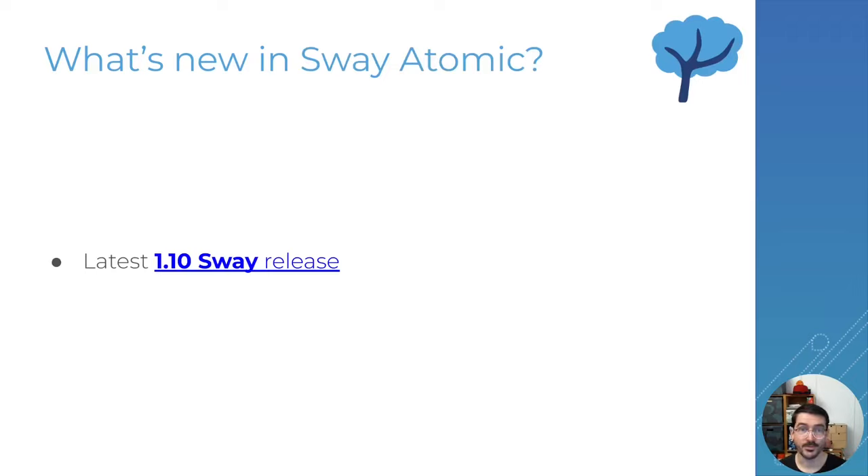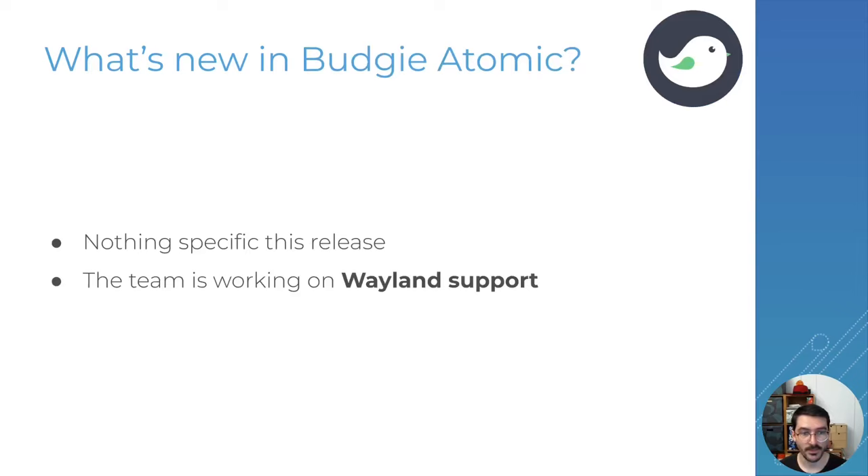The next one is Sway Atomic, the Sway-based edition variant, and this one comes with the latest Sway 1.10 release along with a collection of small changes. And then finally the Budgie Atomic one — there aren't any major changes in this one because the team is mostly spending a lot of time on upstream work, which is taking a lot of development time.